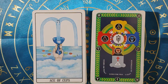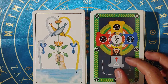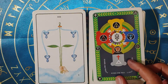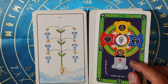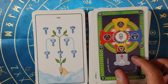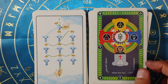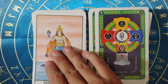Here's the ace of cups. The two. I really like the suit of cups in this deck - the way that they break down the pips here. Definitely an interesting take on the suit of cups as a whole. And then into the courts.